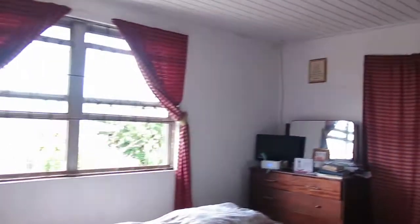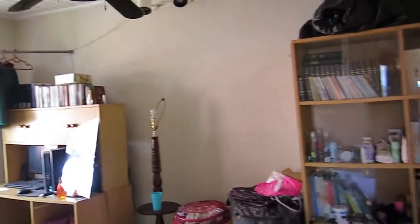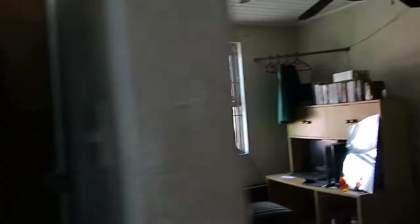Coming through here, bathroom in this door here — it sounds like someone's in there, so I will refrain. Not like me, being sensible. And then through here we have the master bedroom and the en-suite bathroom. Coming through here, there is what could be a fourth bedroom, a single bedroom, or a TV nook — or a gym, as you can see.